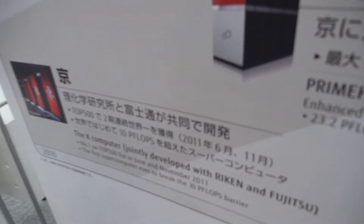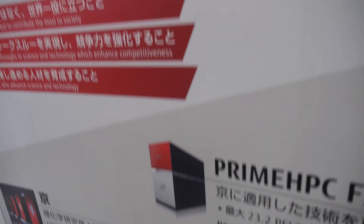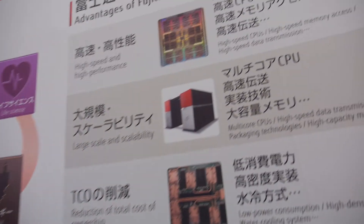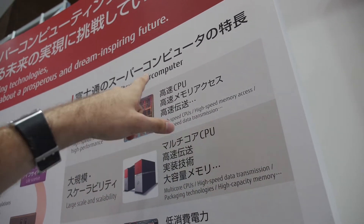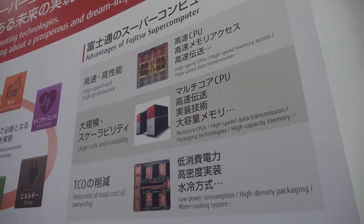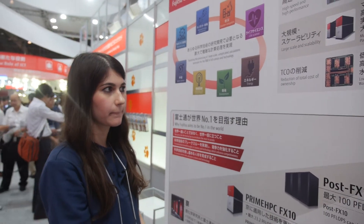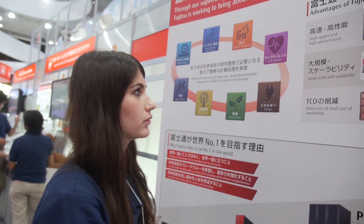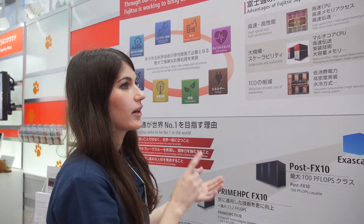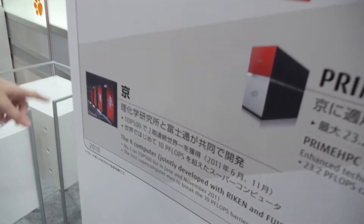Now we are trying to use this machine system and get results out of it. So this is what's inside? Yes, SPARC64 CPU. Does that mean Fujitsu is making the CPU? Yes, exactly. So it's a SPARC64 — it's not x86, it's not Intel?